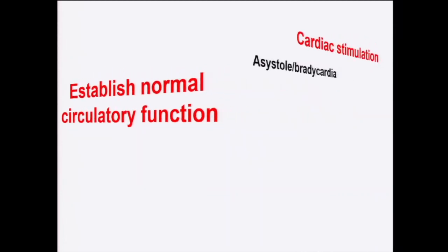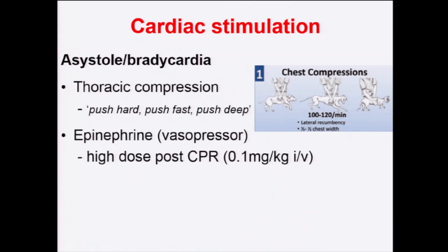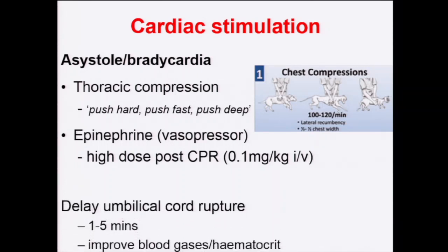For calves in asystole or bradycardia, thoracic compression is needed — but the veterinary literature review found we don't push hard enough, fast enough, or deep enough. We can do better. For calves that don't respond, the drug of choice is epinephrine, acting as a vasopressor. In calves that are not critically compromised, delaying cord clamping for one to five minutes has been shown in babies and calves to improve gas exchange and haematocrit variables in the newborn.